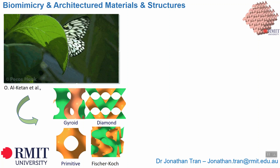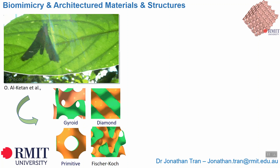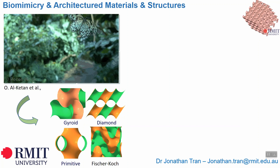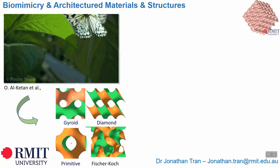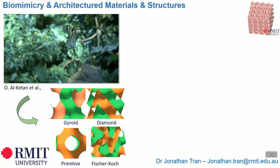3D bio-inspired structures will be designed, optimized and assembled into lattice structures for manufacturing, testing and validation. Such multi-layer lattice structures could be further designed to be functionally graded, and have various potential industrial applications in defense, biomedical, maritime, construction and aerospace engineering.